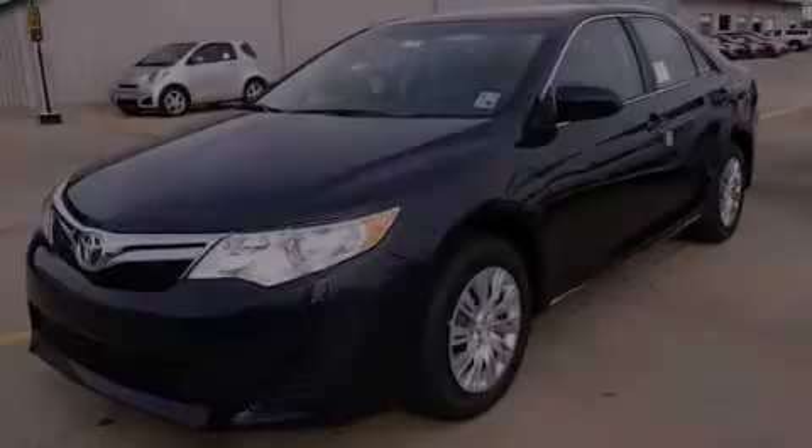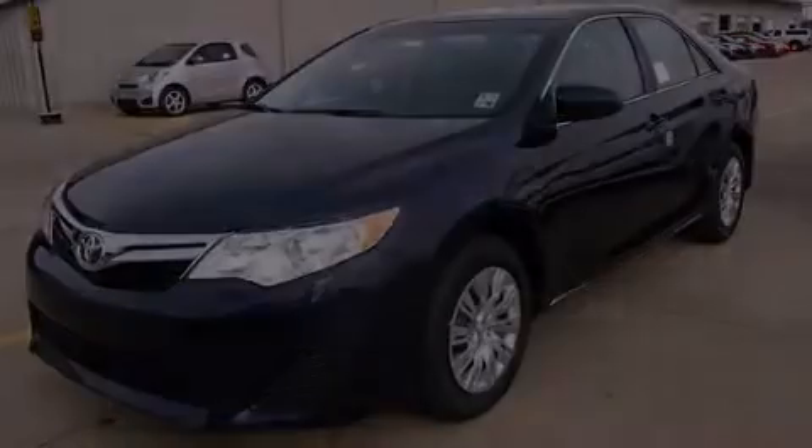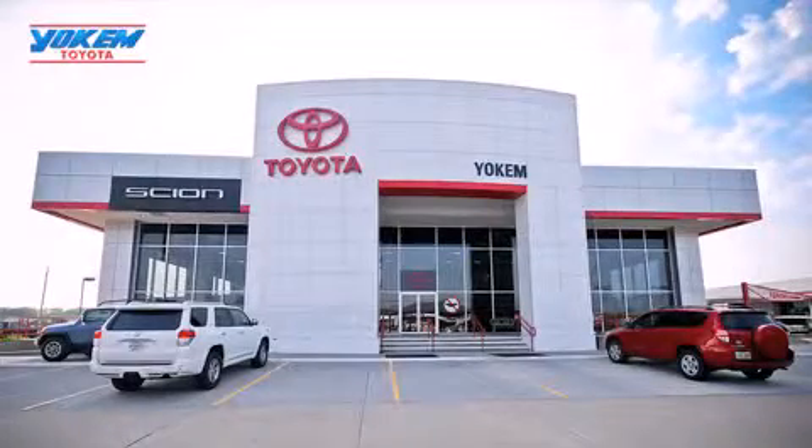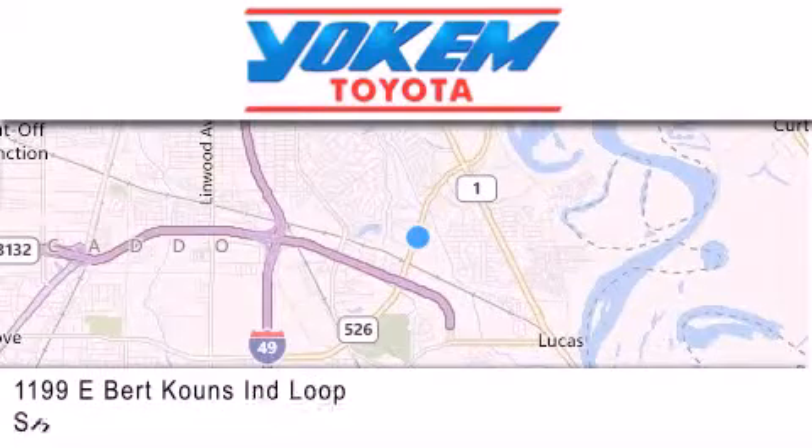Stop by today and test drive this vehicle for yourself. Yoakam Toyota is conveniently located at 1199 East Mart Coons in Streetport. Our goal is to exceed all of your expectations to ensure that you'll return for future visits.